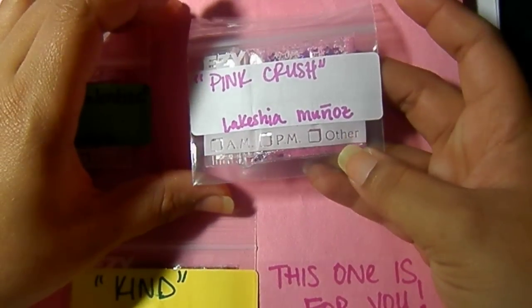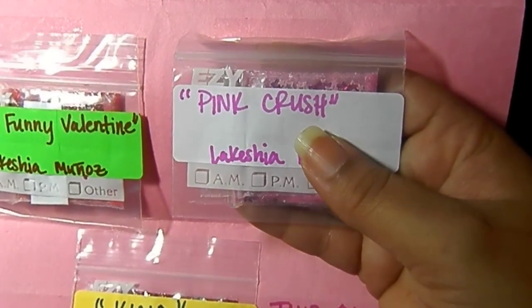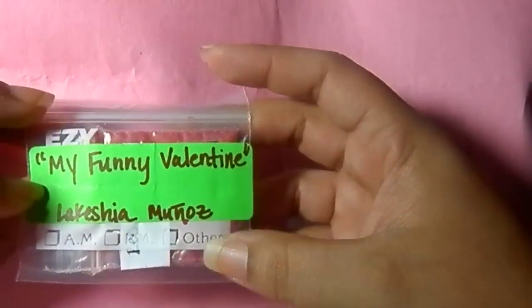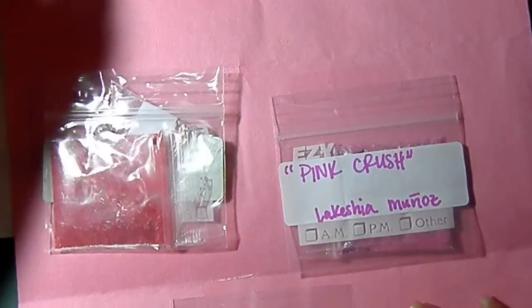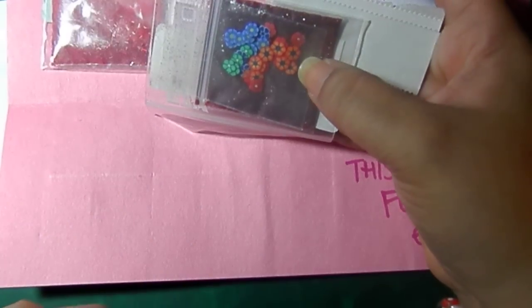This one's called Pink Crush — a beautiful pink mix. For her nail art I can see hollow stars in different colors: light pink and a raspberry pink. This one's called My Funny Valentine — isn't that a sweet name? I love that. It's a red mix and it looks like there might be sand in it — it's gorgeous. The nail art for this one is red shells — beautiful, such a deep red color. And this one she sent me is called Kind — thank you so much. It's a beautiful red mix with these beautiful flower Fimos. I so appreciate this, and thank you for the kind words, Lakeisha.